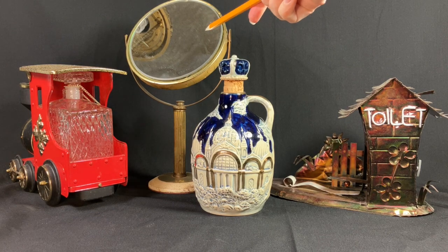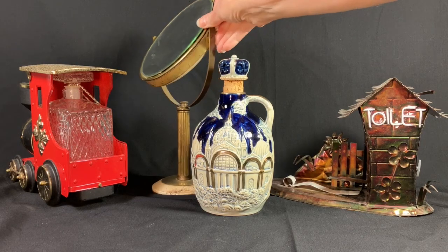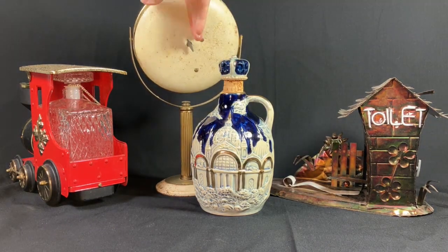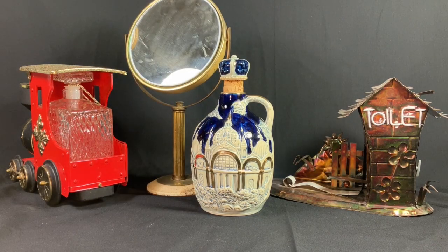And then we have this vanity mirror, which I'm going to flip around so you can see. In the back, it has a music box built into the mirror itself. That strikes me as fairly odd, because you don't really think of music as something that is a part of your makeup or primping experience. But okay.